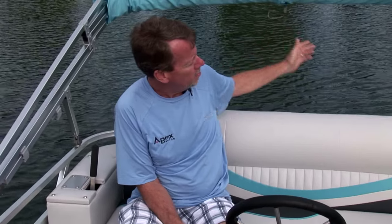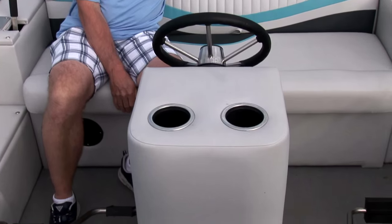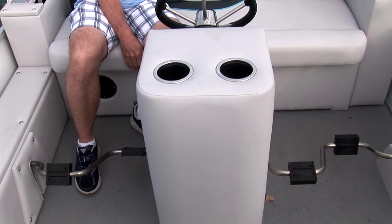A great bimini top that opens up so you can cover yourself and get out of the sun. Heavy duty stainless steel wheel. It's a great little boat to have a good time in — you and the kids, or it's a safe boat for the kids to get out in by themselves.